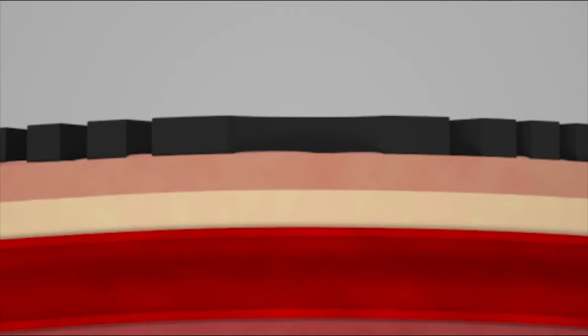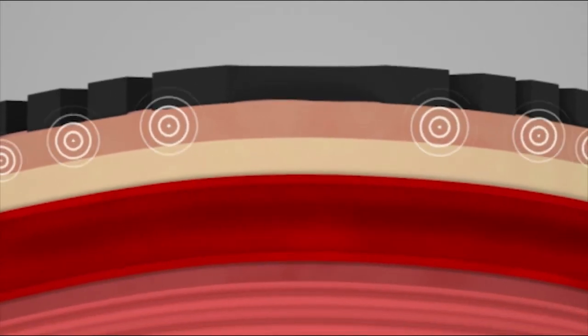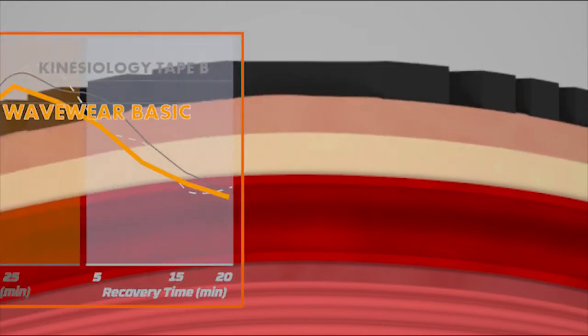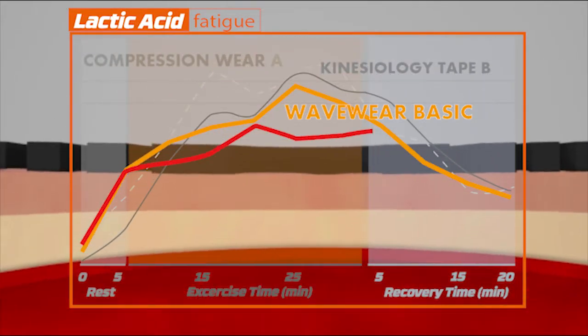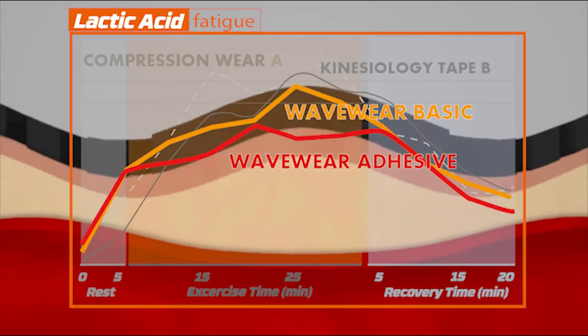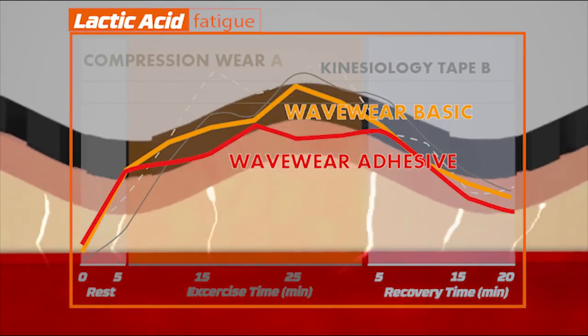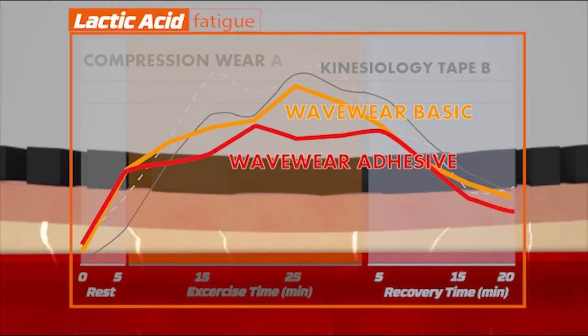Wavewear reduces the amount of lactic acid by as much as 35 percent. This is because the silicone and the compression supports the stability of the muscles during physical activities. At the same time, it supports muscle recovery by helping blood circulation much faster, and thereby reducing any pain.